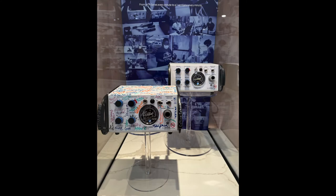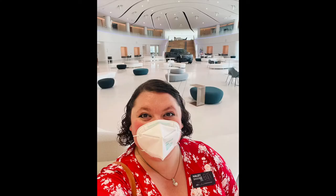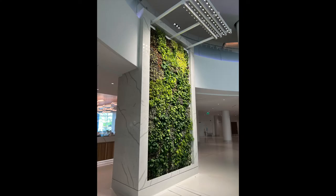Here are some of the ventilators that Ford made when they switched over during the pandemic. Here's the center of the Rotunda. The car behind me is the Lightning, and there's a self-sustaining plant wall that I thought was cool.